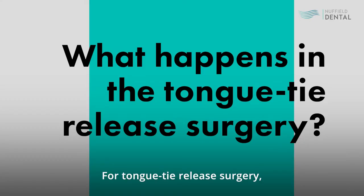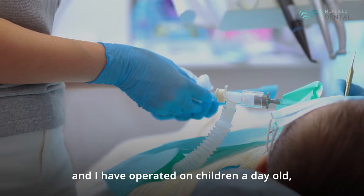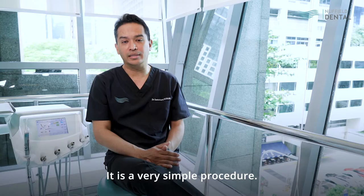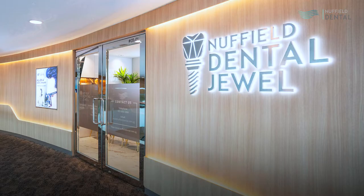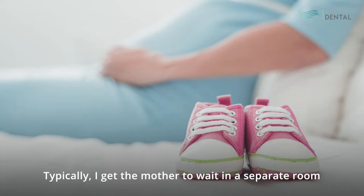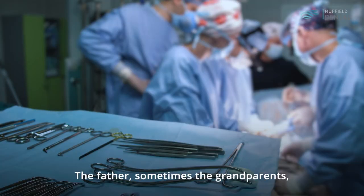For tongue tie release surgery, depending on the age that the patient presents — and I have operated on children a day old all the way up to two years — it is a very simple procedure, not more than 15 minutes. Here at Nuffield, we get the parents to help with the support of my nursing team. I typically get the mother to wait in a separate room, ready to feed the child, while the father — and sometimes the grandparents — will be with me as we do the surgery.